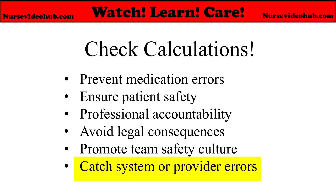And you catch system or prescriber errors. Sometimes the error is not the nurse's, but the prescription — the wrong unit or decimal point. Nurses are a key line of defense in the medication administration process.